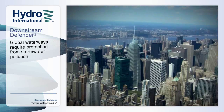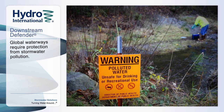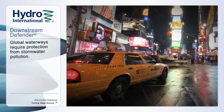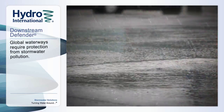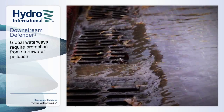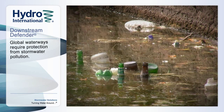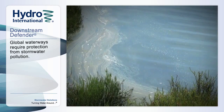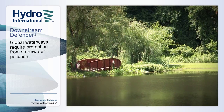With continued global population growth and expansion of urban development, many waterways are polluted and can no longer meet basic uses such as fishing and swimming. A significant source of this pollution is contaminated sediments, trash, debris, and oils that are washed off from roads and parking lots during rainfall events. Removing these pollutants to prevent them from entering valuable downstream systems is essential to revitalizing impaired water bodies and sustaining their good ecological status.